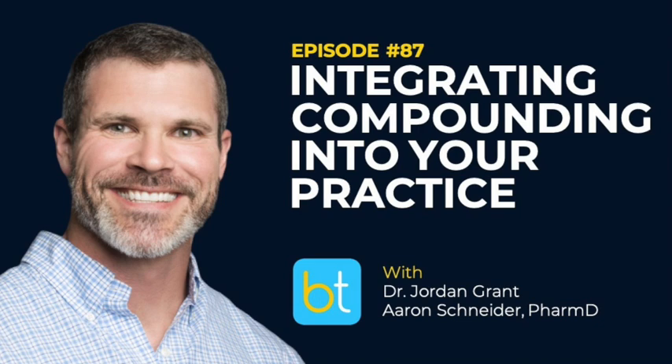Find them online at ReviveRx.com — that's R-E-V-I-V-E-R-X dot com — or call 888-689-2271. Orders may be faxed to 888-689-1620 or sent electronically to ReviveRx Houston. Now back to the show.